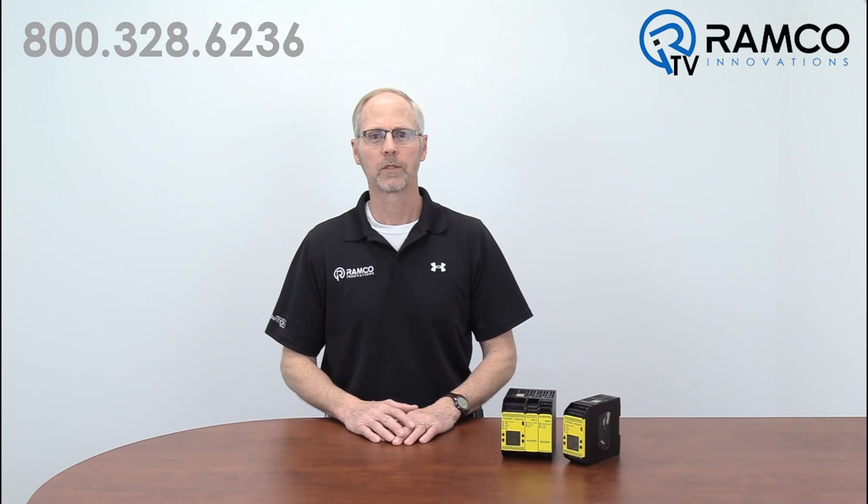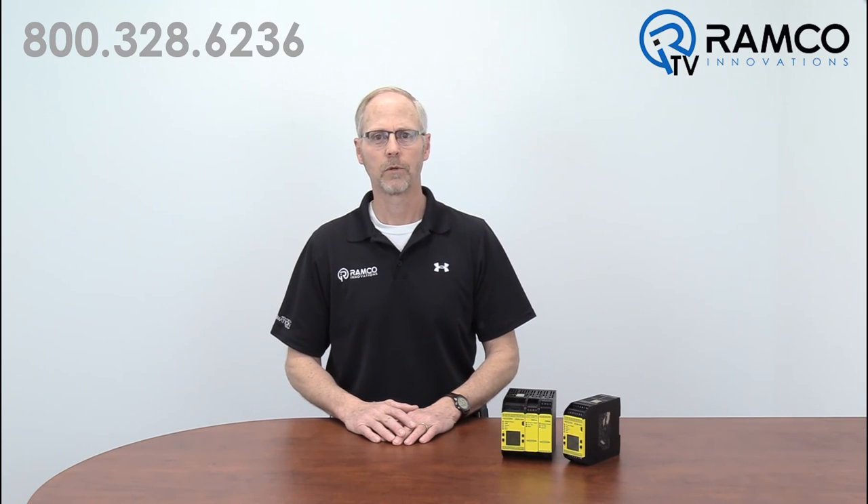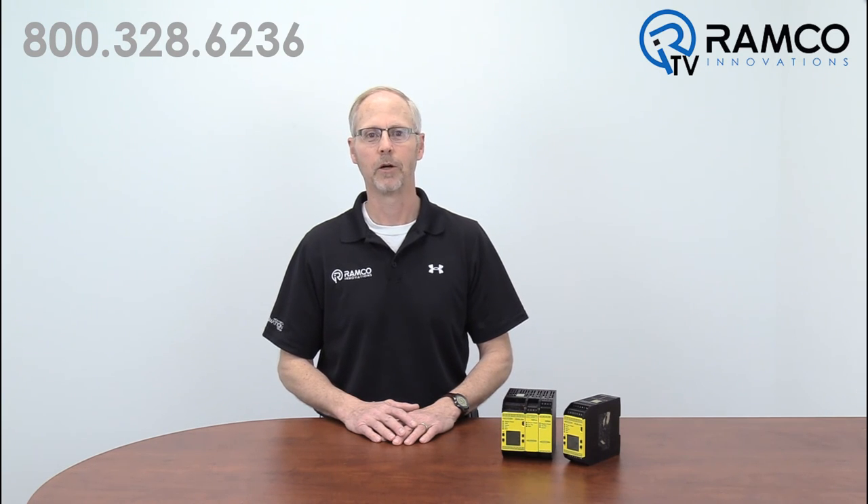The Banner SC26 and XS26 safety controllers have proven to be a reliable and flexible controller for machine safeguarding systems. If you would like to evaluate the software for yourself, click the card that's popping up now to download the free software package from Banner Engineering. If you have any questions regarding the use of the Banner safety controller for your machine safeguarding applications, give us a call. We would be glad to help. Thanks for watching and keep it safe.